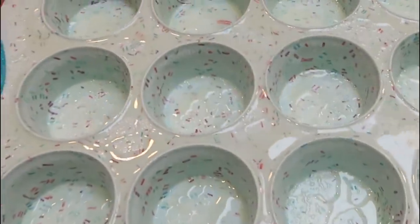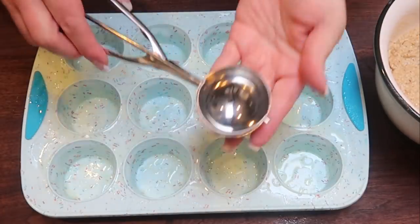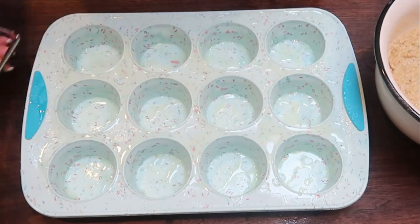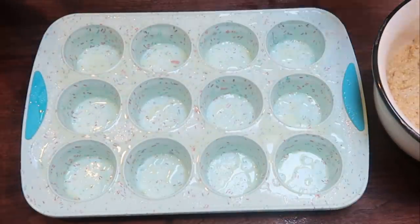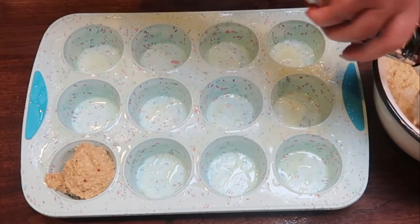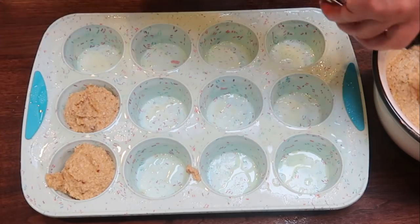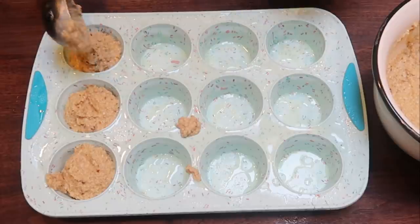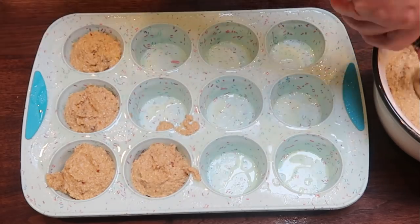I pulled out my muffin pan and sprayed it with nonstick cooking spray, and grabbed out my large cookie scoop — I'll link these down below from Amazon. Here is our batter — it looks really delicious. Our goal is 12 muffins, so I'm just taking my large scoop and filling the muffin pan. It's better to underfill than overfill and run out of batter. I'm going to make sure I get at least 12 muffins and then get these into the oven, which is preheating at 350 degrees.